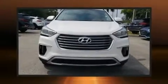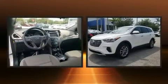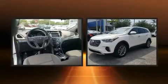Treat yourself to a test drive in the 2017 Hyundai Santa Fe. It features a front-wheel drive platform, an automatic transmission, and a 3.3-liter six-cylinder engine.